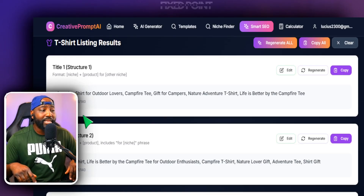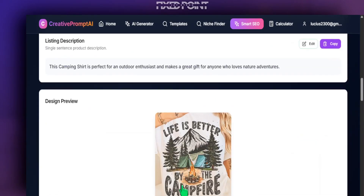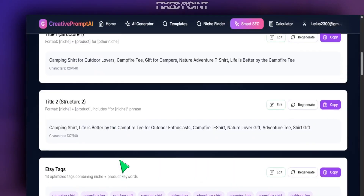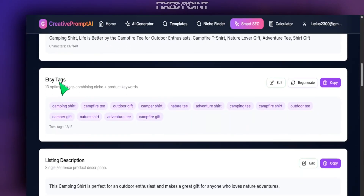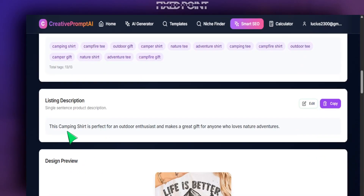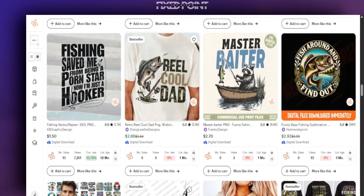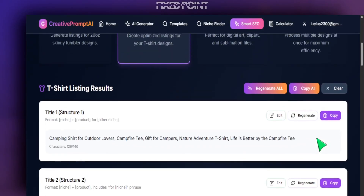Smart SEO is able to analyze exactly what our product is, what it says, and who it is for. Notice we have a strong title: 'Camping Shirt for Outdoor Lovers, Campfire Tee Gift for Campers, Nature Adventure T-Shirt, Life is Better by the Campfire Tee.' It was able to identify even what the text says — 'Life is Better by the Campfire' — and generate title variation one, title variation two, a set of winning tags with all of our niche key phrases, and a winning listing description for the first line.